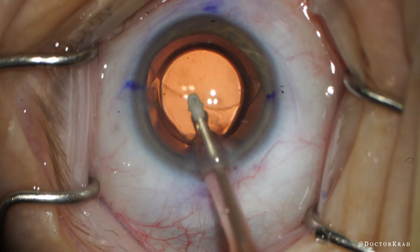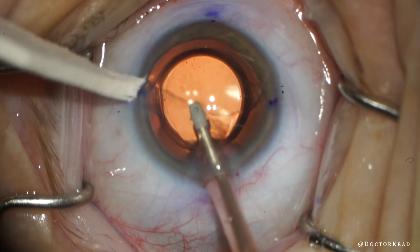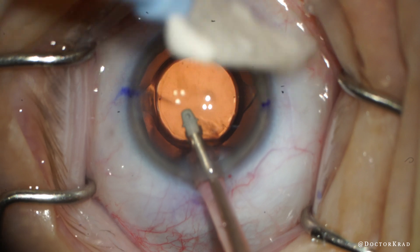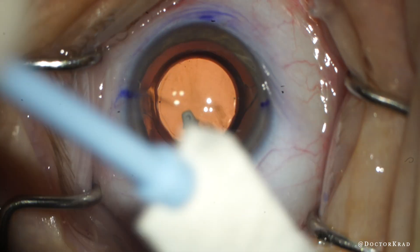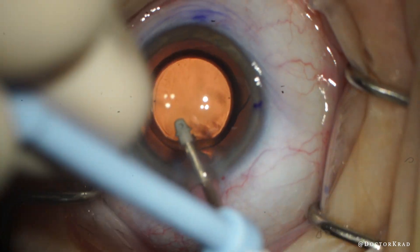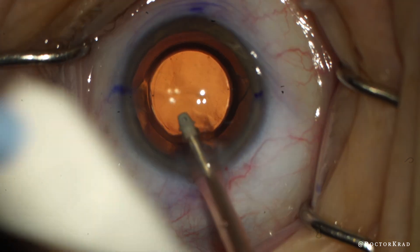I ask for a wex cell sponge, and my assistant hands me one so I can remove this mucus thread. As I try to spin it off the surgical field, I notice this very fine hair — much finer than a human hair. You can see the patient's eyelashes on the left are much bigger than this. Then I ask for some forceps.